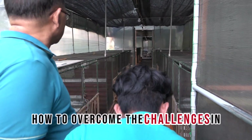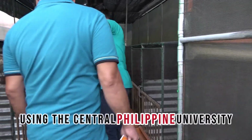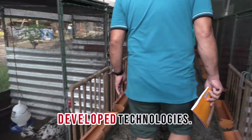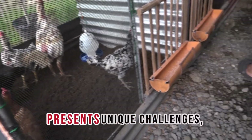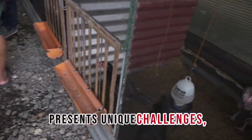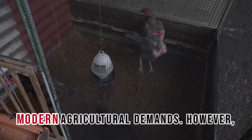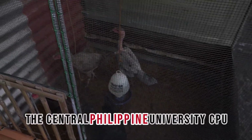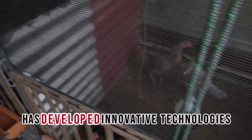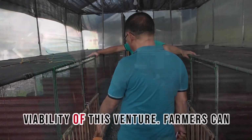How to overcome the challenges in growing native chicken commercially using the Central Philippine University developed technologies. Growing native chickens commercially presents unique challenges, particularly in the Philippines, where traditional practices often clash with modern agricultural demands. However, the Central Philippine University (CPU) has developed innovative technologies that can significantly enhance the viability of this venture.